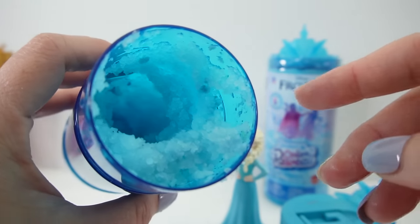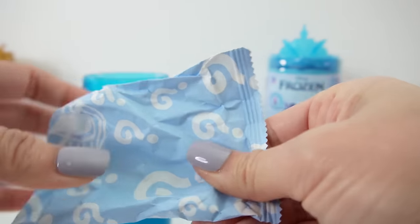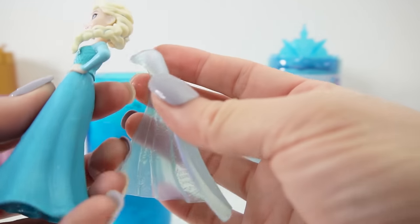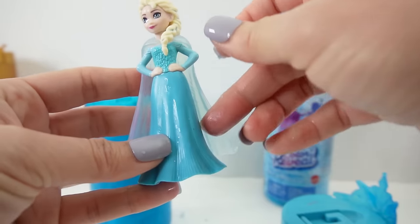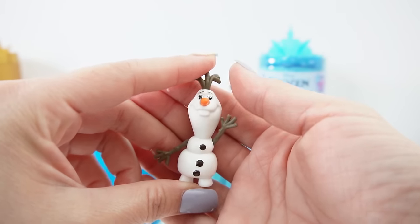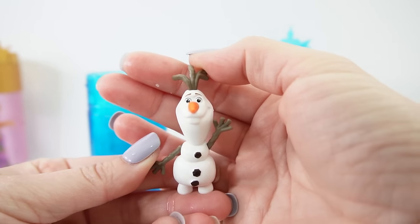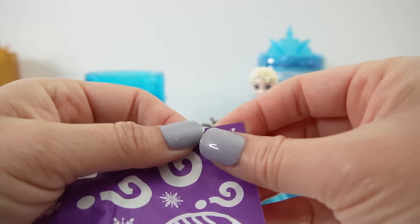We still have a lot of snow to play with! Now let's go ahead and open the surprises. We got a cape - it's a very beautiful, translucent cape. Let's put this on her. Next item: we got Olaf! This is actually a really big Olaf - I was expecting a much smaller one, but this is a really good size.